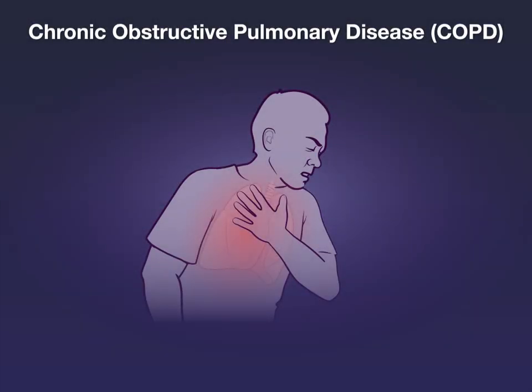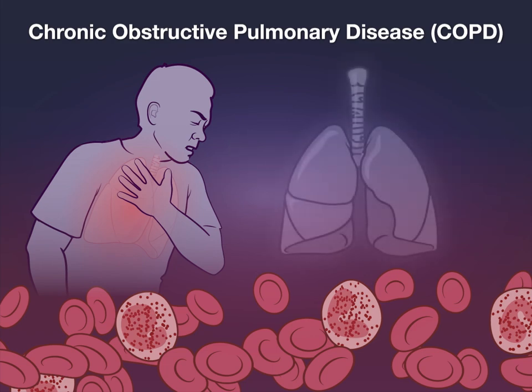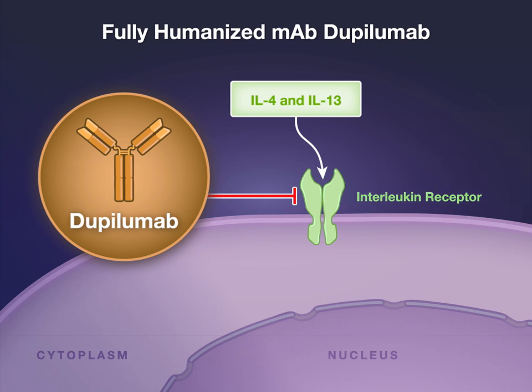Some patients with chronic obstructive pulmonary disease, or COPD, have an elevated blood eosinophil count, which is associated with type 2 inflammation and may increase the risk of disease exacerbation. The fully humanized monoclonal antibody dupilumab blocks the shared receptor for interleukin-4 and interleukin-13, two of the cytokines that are most commonly elevated in patients with type 2 inflammation.